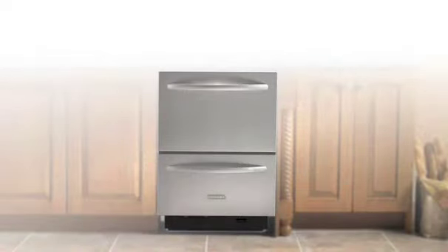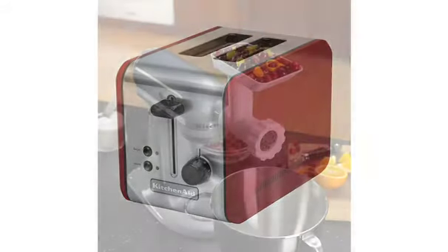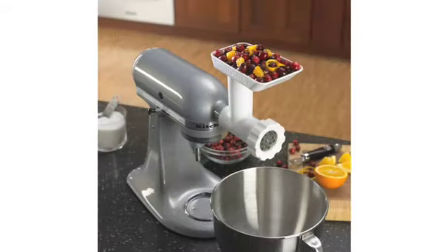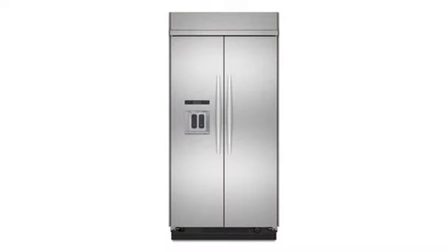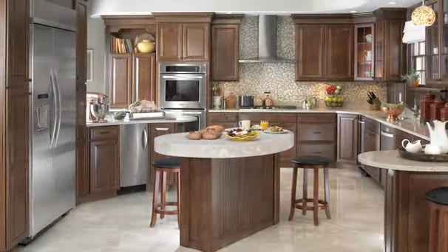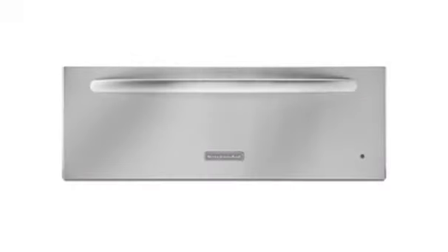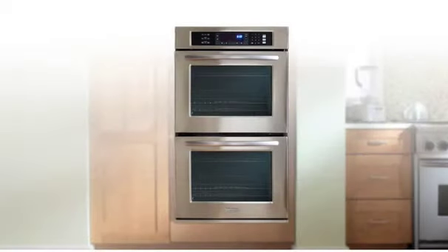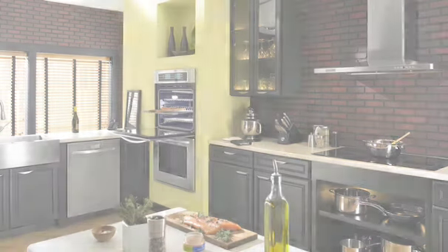KitchenAid purchased the Chamber Range Company in 1955 to join the cooking industry with their own oven line. In 1986, they added KitchenAid refrigerators to their lineup. Architect Series 2 features innovative products like induction cooktops, slow-warming drawers, and the first-of-its-kind wall oven with dual-fan convection and steam assist technology. Architect Series 2 also includes a commitment to aesthetics with beveled edges in their designs and seamless surfaces.